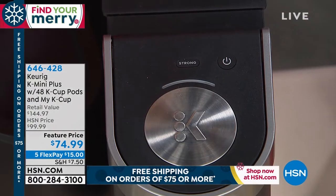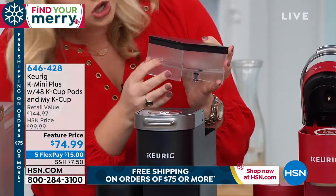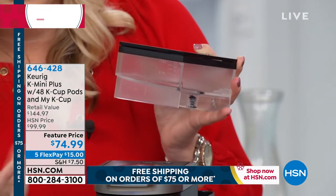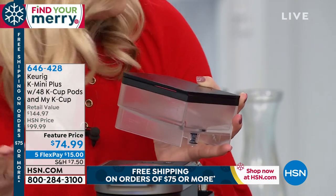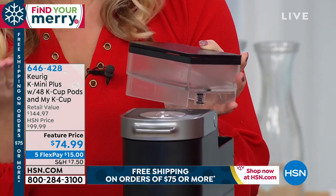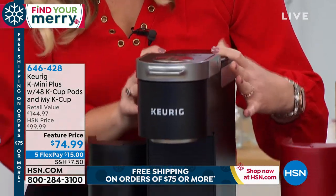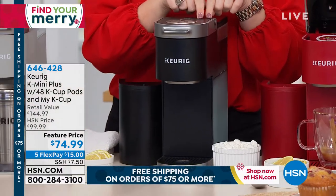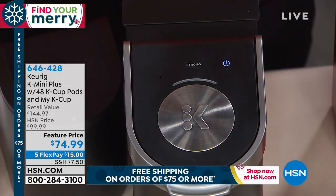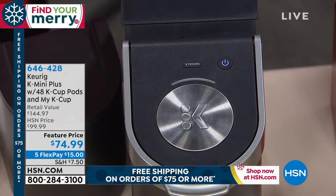Let's talk about the brewer itself — there are just three buttons. We've got an on button, a strong brew button, and a go/start button. That's it. It's so easy. At 6am in the morning when you're just trying to get a cup of coffee — boom, it's easy. Yes, it's a small brewer, but it's a very powerful brewer. You're getting pretty much everything the whole system offers, just as you would with our larger brewer.